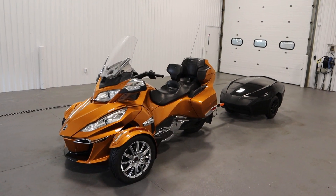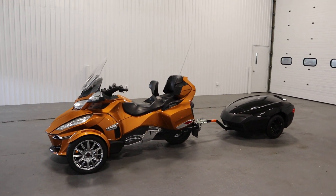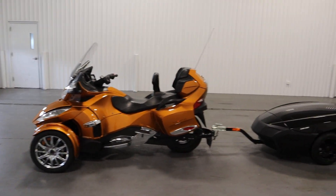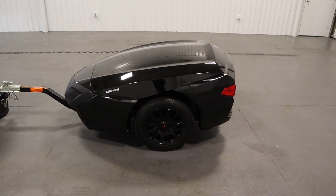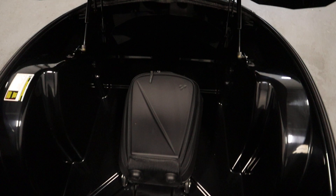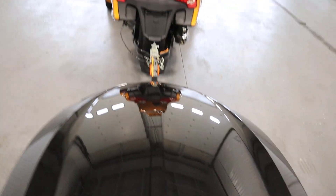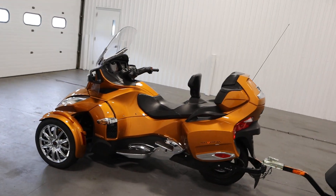Today we have a clean 2014 Can-Am Spyder RT Limited SE6 with trailer. Features included with this Spyder include a Can-Am Freedom trailer with 12-inch wheels, a Can-Am storage cover, a Can-Am roller bag slash suitcase, and a Guardian storage cover for the Spyder.